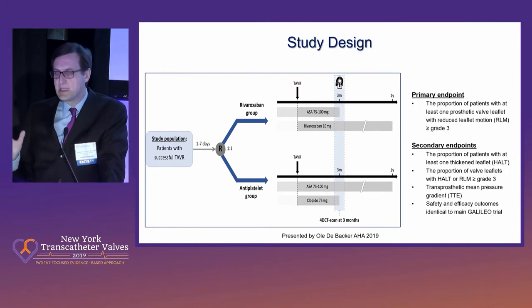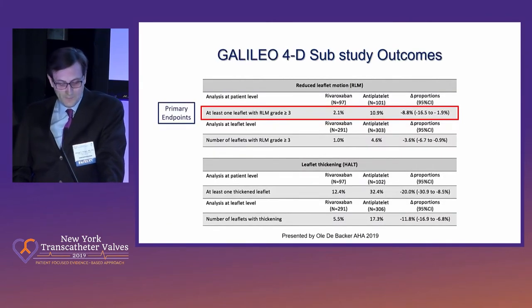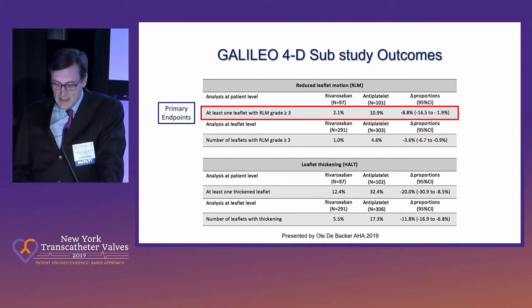We imaged the patients at three months. This was the Galileo imaging ancillary study, and we analyzed with two core labs to achieve absolute consensus on these confusing definitions — both the hypoattenuated leaflet thickening as well as reduced leaflet motion according to various grades. In the primary endpoint, there was essentially 2% reduced leaflet motion in the low-dose anticoagulation arm versus about 11% in the antiplatelet arm — highly significant, and results were concordant regardless of definition or grading approach.